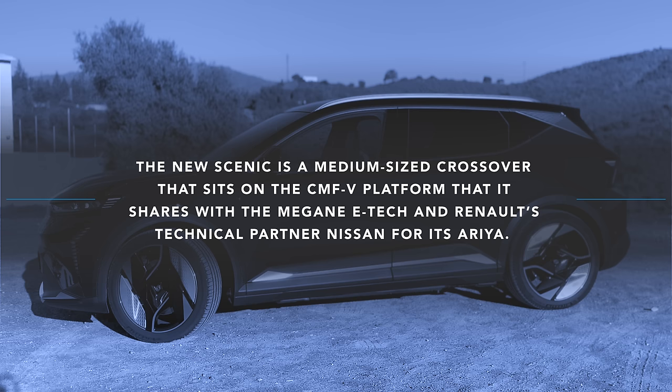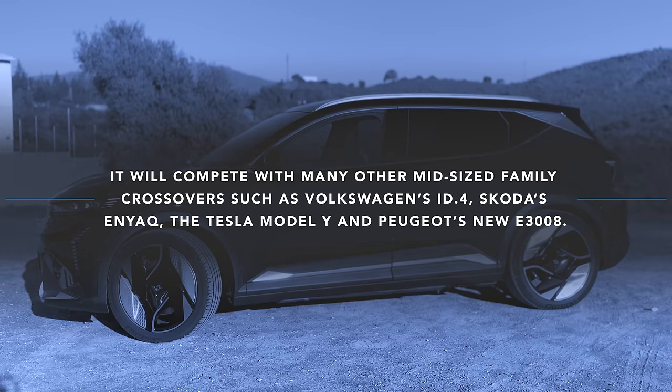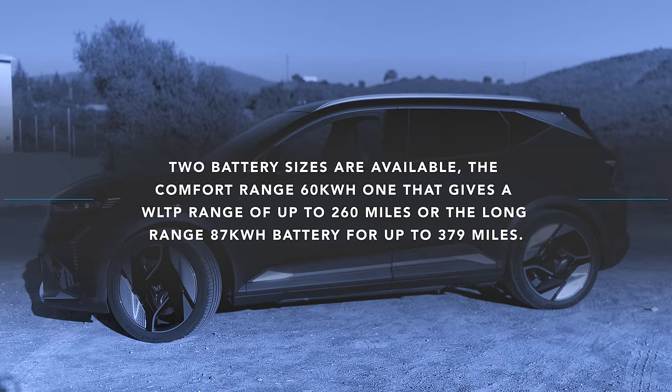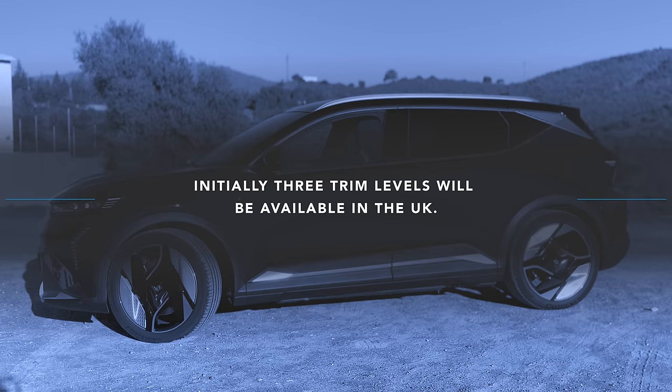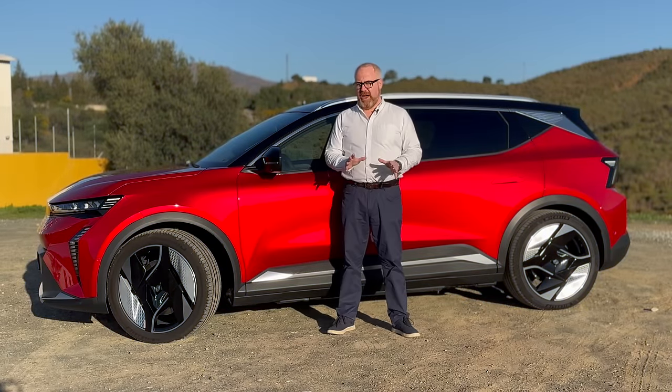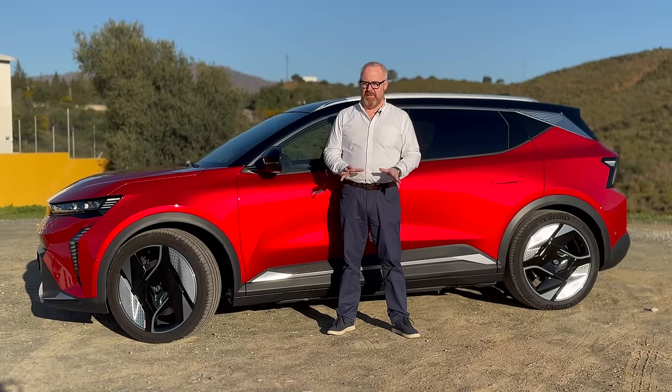The new Scenic is a medium-sized crossover that sits on the same CMF-EV platform it shares with the Megane E-Tech and Renault's technical partner Nissan for its Ariya. It will compete with many other mid-sized family crossovers, such as the Volkswagen ID.4, Skoda's Enyaq, and of course Peugeot's new E3008. Two battery sizes will be available in the UK: the Comfort Range 60kWh giving a WLTP range of up to 260 miles, or the Long Range 87kWh battery for up to 379 miles. Prices start from £37,500 and go up to £45,500 depending on trim level — which is very keenly priced, given how competitive this marketplace is.